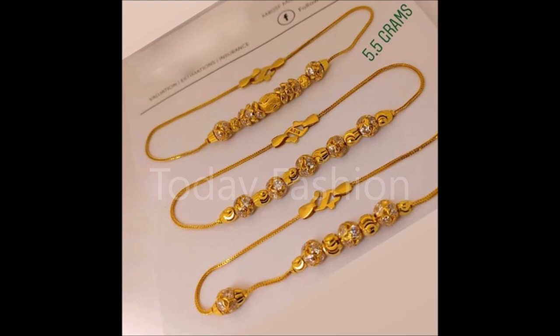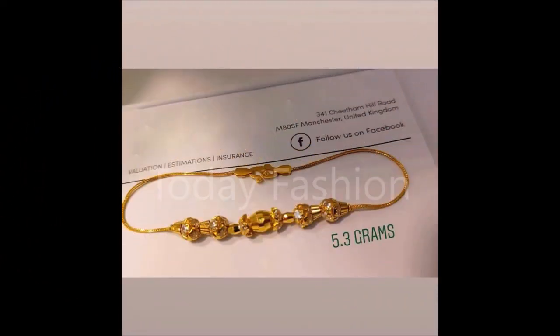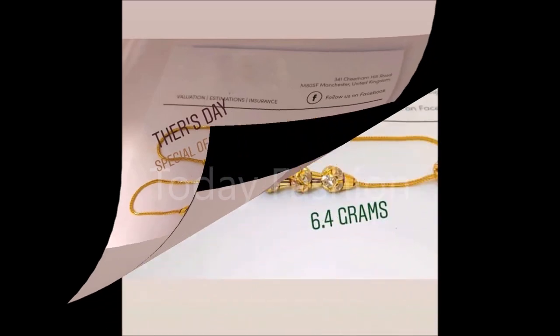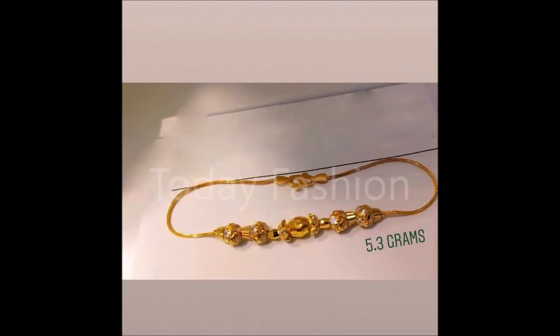Friends, if you like these beautiful designs, please also share this video with your friends, family members, colleagues, and everyone you know, so they can also go to a nearby gold shop and ask for these kinds of designs. In that way, everyone will be updated to the trends — that is the main intention and motive of the Today Fashion YouTube channel.